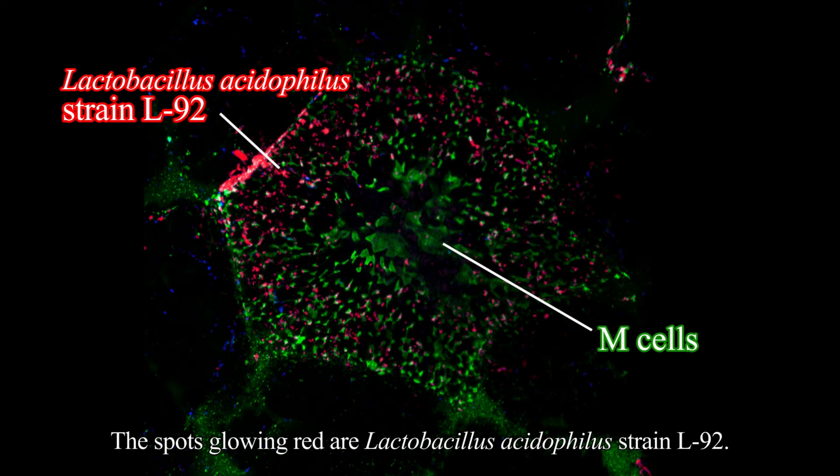Along with the M-cells, the spots glowing red are Lactobacillus acidophilus strain L92.